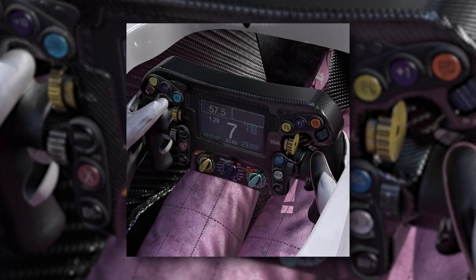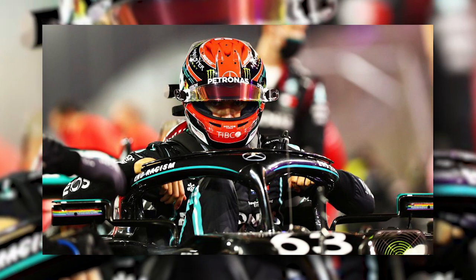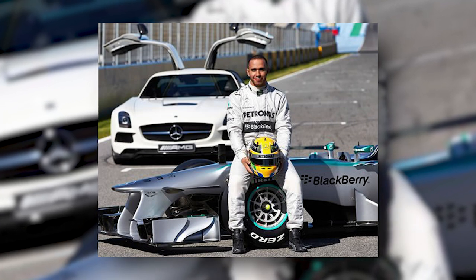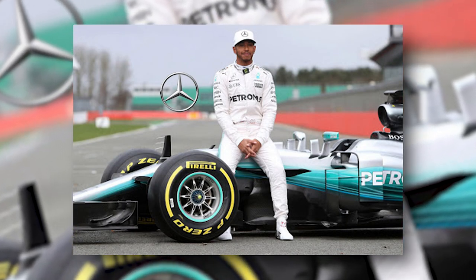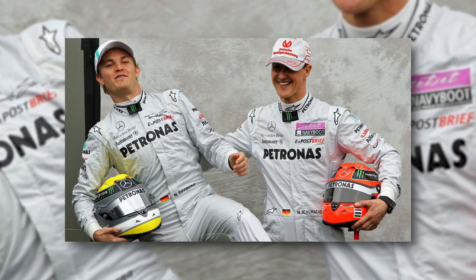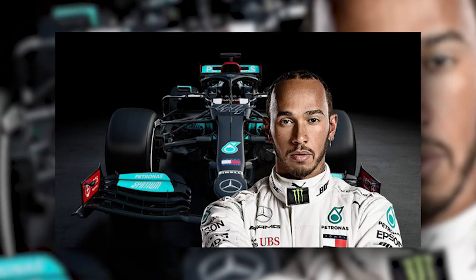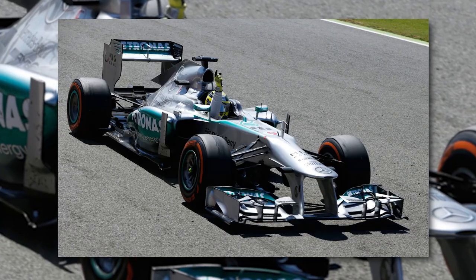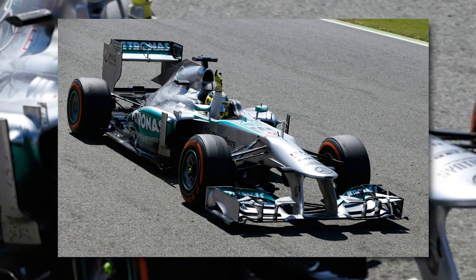Each driver has the steering wheel specially moulded to their hands, and to ensure maximum comfort, are involved in the layout to ensure it is suited to them. In 2013, when Lewis Hamilton headed to Mercedes from McLaren, he helped redesign the wheel to better suit him. Previously, Mercedes had used a rather cluttered, bulky steering wheel for Nico Rosberg and Michael Schumacher. After Schumacher retired, Hamilton halved the size of the wheel and decluttered it, while Rosberg continued with the original design for 2013 before the 2014 complete redesign.